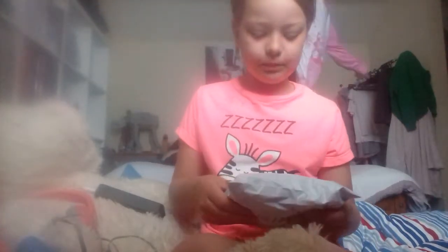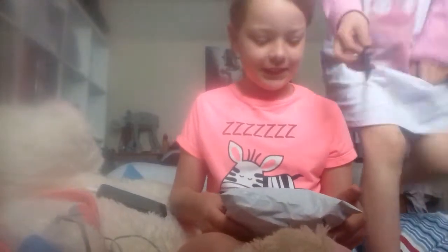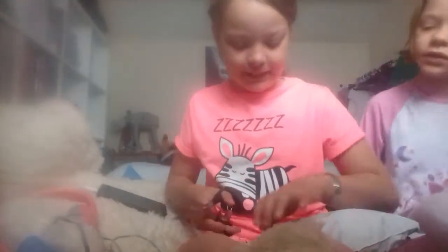So I ordered 12 squishies. I hope this is the package. It feels squishy. Got the package. Let's go.